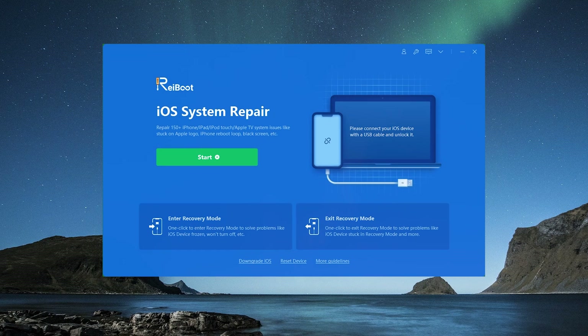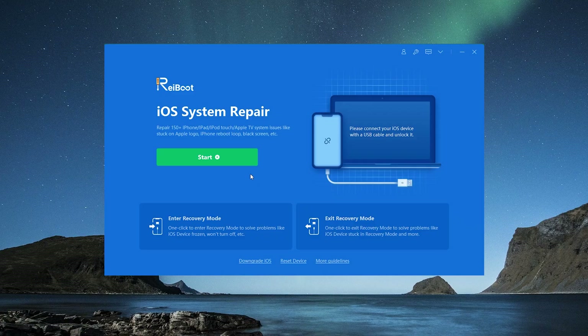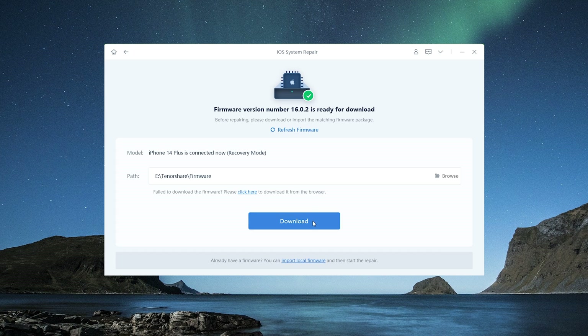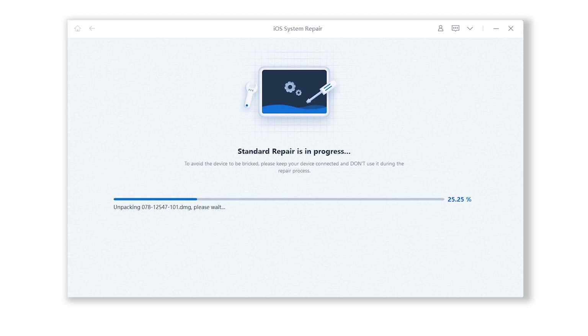If none of the ways above work, I highly recommend Tenorshare ReiBoot. System issues can also generate some troubles. Simply launch ReiBoot, which can fix over 150 iOS system faults. Connect your phone, then press Start, then select Standard Repair. ReiBoot will download iOS 16 firmware for you automatically. There won't be any data loss at any point in the procedure. It will take around 10 minutes to complete the process. Keep your device connected and just be patient.